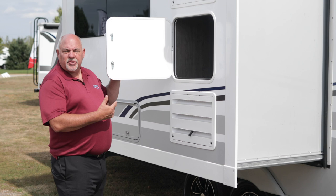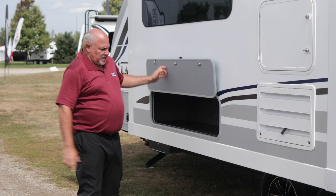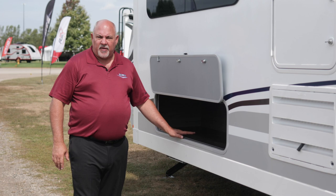Storage is abundant on this travel trailer. Anywhere we can give you storage, we attempt to provide it. On the back here and underneath our dinettes you have a space that is six and a half feet — 78 inches — long, which allows you to store chairs and other items. Lance is one of the only travel trailers that has storage of this size in a small lightweight travel trailer. This trailer has a box length of 24 feet and will weigh somewhere in the mid-5,000-pound range.